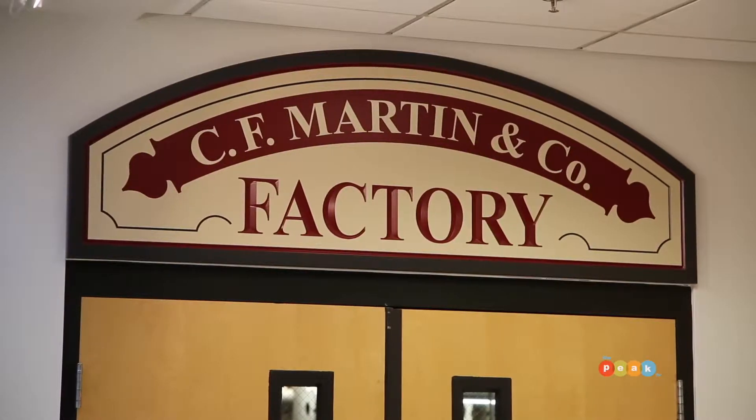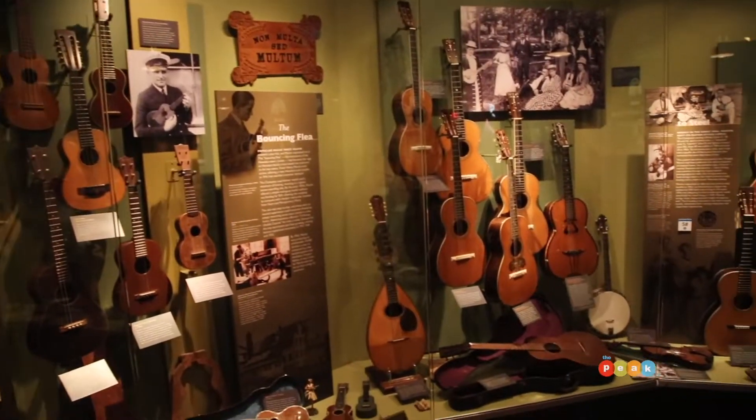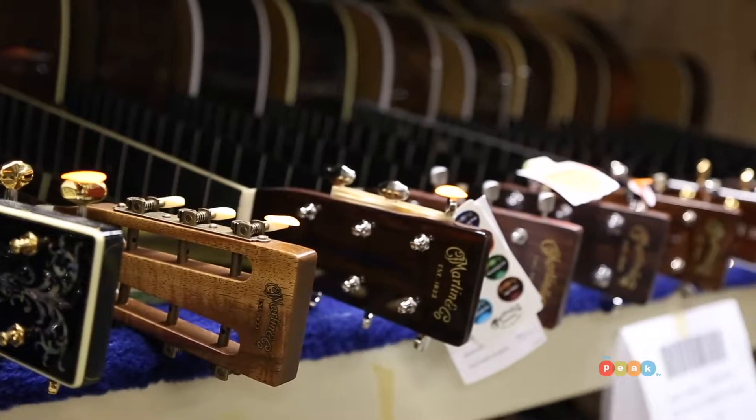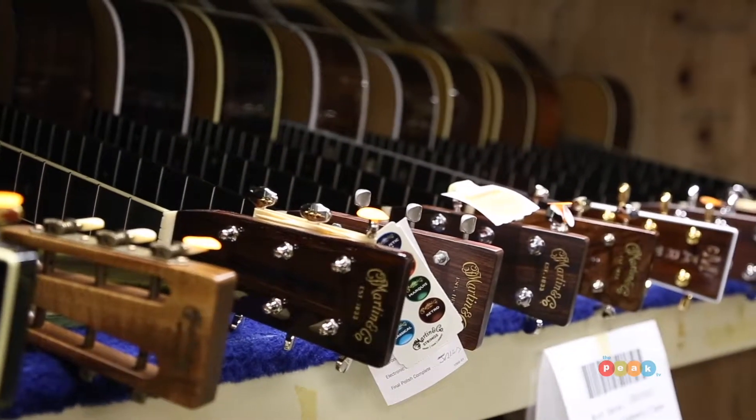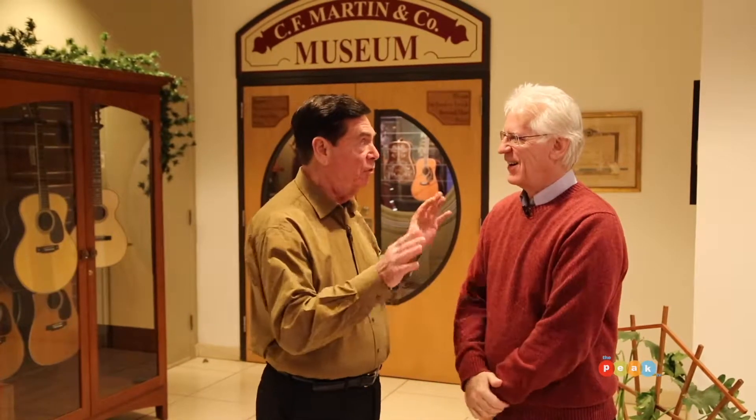Well, people come from all over the world to see this, to take the tour of the factory, to see the Martin Museum. We have a great gift shop and we have a lot of guitars that people can come and try. So we get 35,000 to 40,000 visitors every year. I'm really excited to see how the guitars are made — just see everything. Let's take a look.